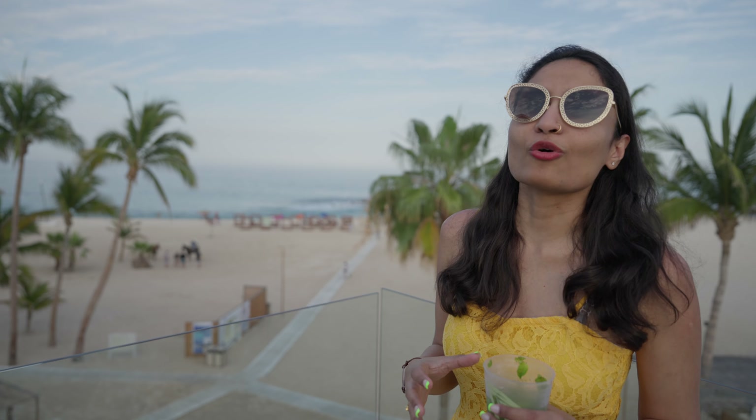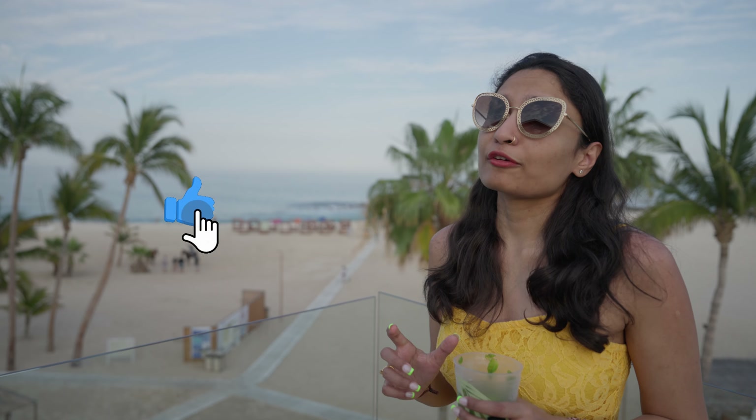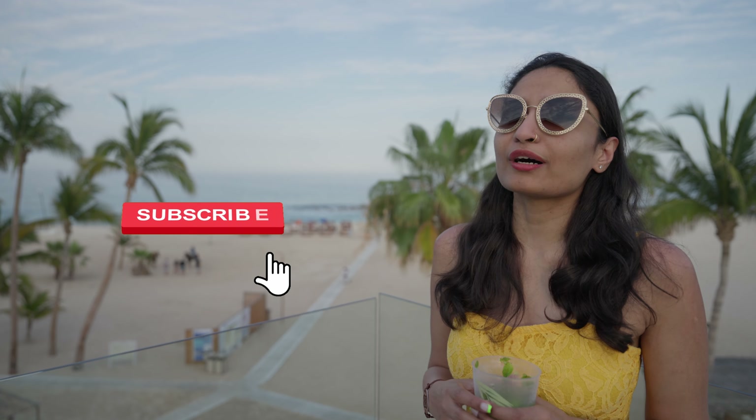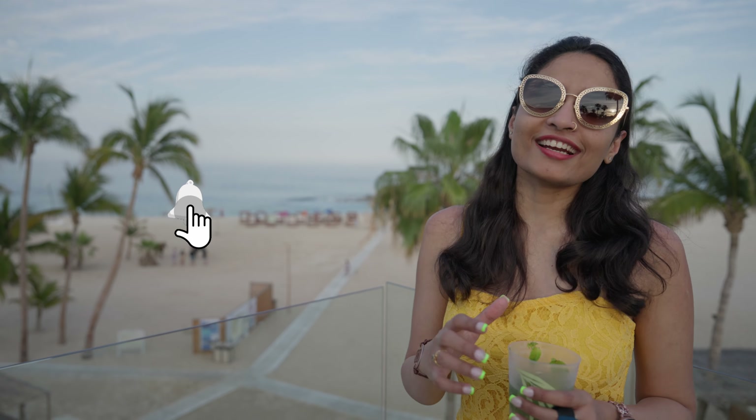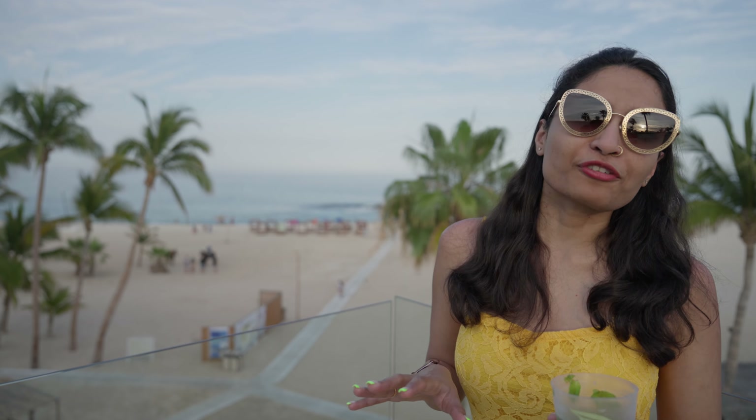I really hope you enjoyed this video and would consider Cabo on your next vacation. If you want to watch more videos with unique travel, resorts, and stays, hit that like and subscribe button and check out our channel for more videos from Antarctica, Africa, Alaska, and everywhere around the world.